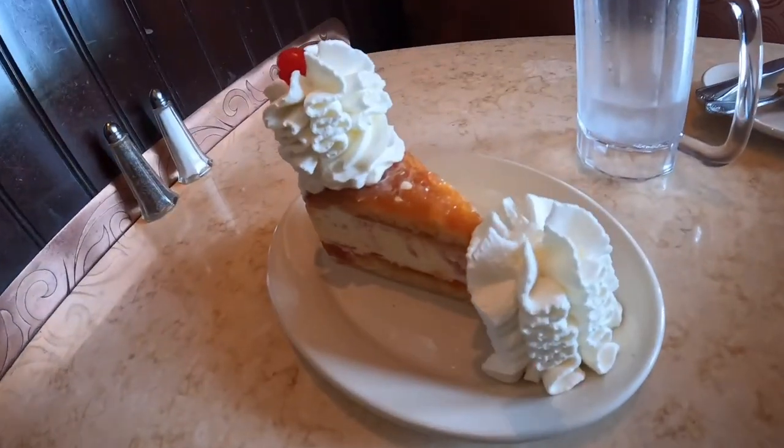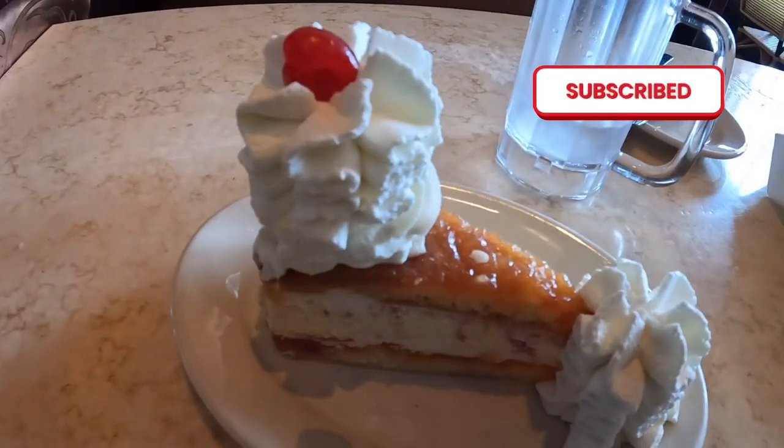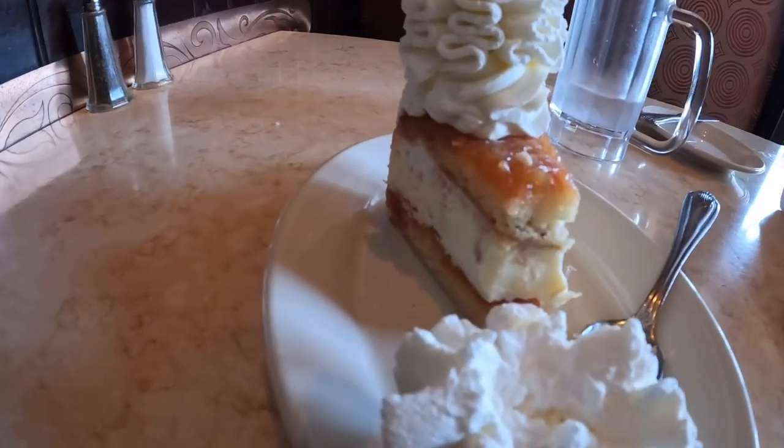Of course, you're going to get cheesecake at the Cheesecake Factory. I got the pineapple upside-down cheesecake, and this thing was incredible. I didn't realize it was going to be cheesecake sandwiched between two pieces of pineapple upside-down cake. It was sweet, tart, buttery, moist — it just felt like everything you're going to need in a dessert.